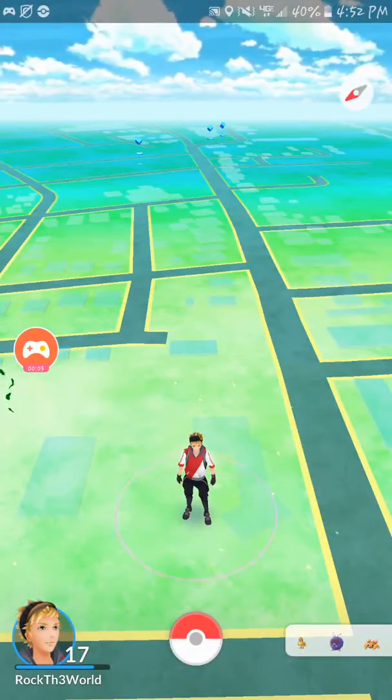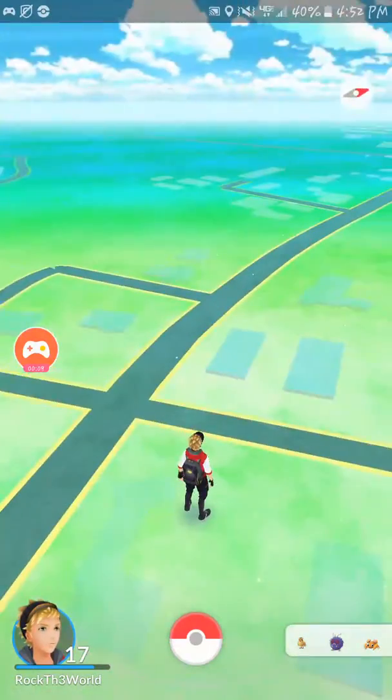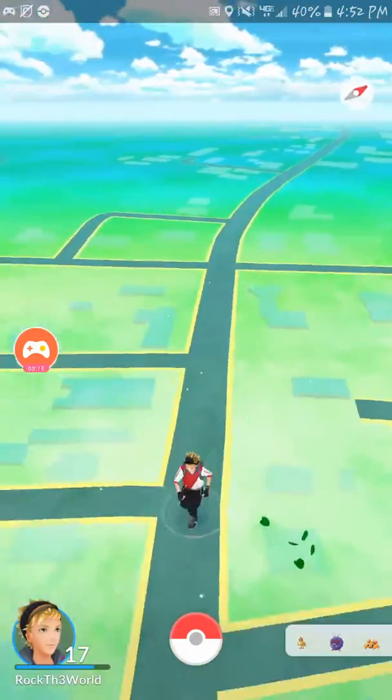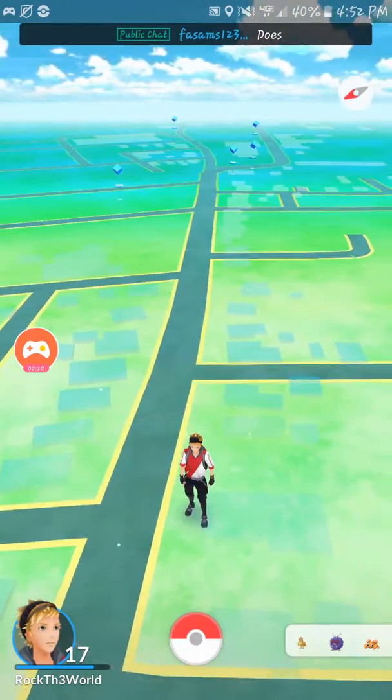Hey everybody, it's Rock the World. Sorry about the noise behind me — it's raining really hard where I am. But I just wanted to share with you guys probably one of the coolest things I've ever found for Pokémon Go. And that is, other than using Omlet, which is what I used to record now.